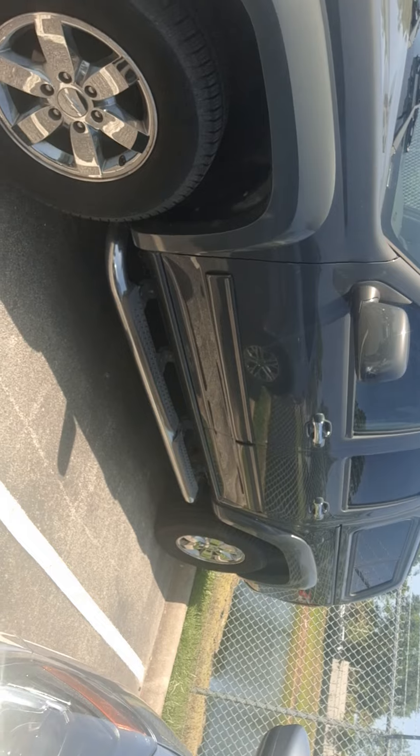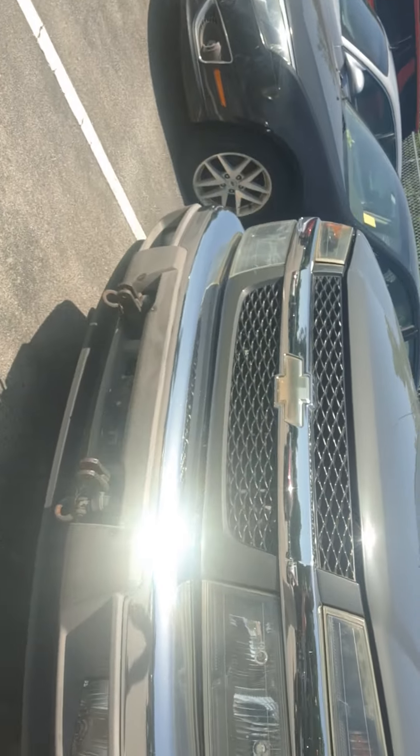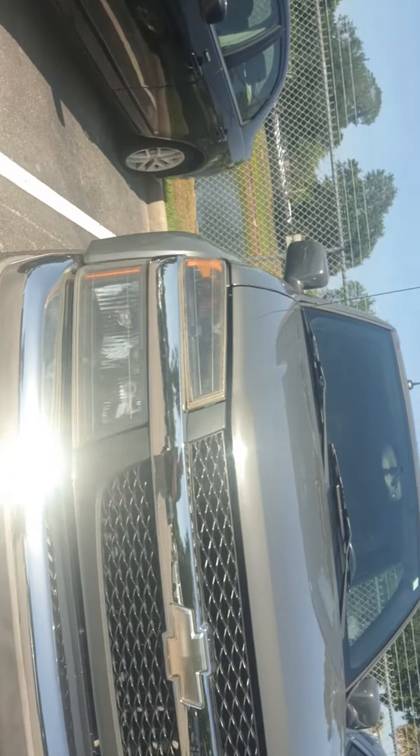Hey Steven, it's Jeff at Ritchie Autos. Looks like you were looking at our 2012 Colorado on the internet, and I wanted to send you this little video. Here it is — just sending you a little video to show you that the vehicle is here. We just took it in on trade, so it hasn't been through the shop or detail or anything yet.